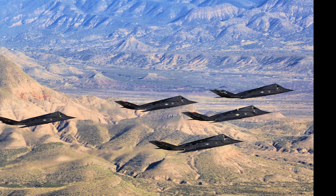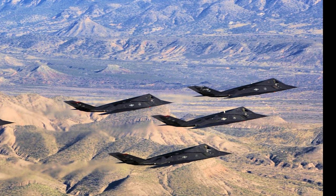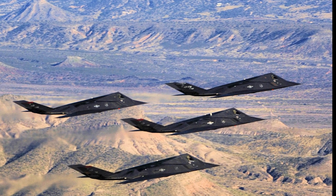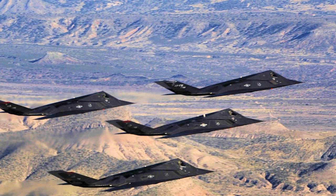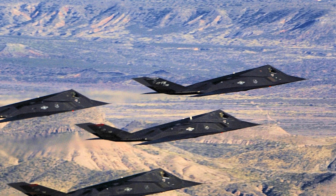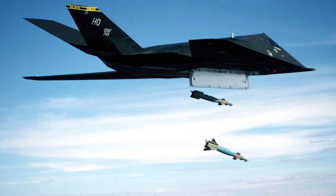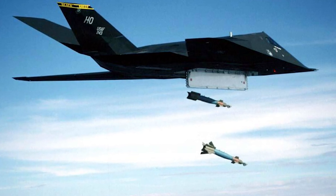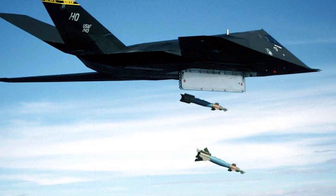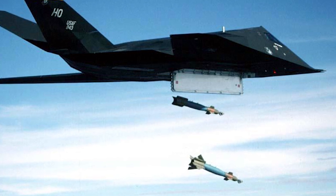Despite its advanced stealth capabilities, the F-117 Nighthawk was not invulnerable. On March 27, 1999, during the NATO bombing campaign in Yugoslavia, an F-117 was shot down by a Serbian surface-to-air missile system — the first and only time a Nighthawk was lost in combat. The Serbian air defense crew detected the stealth aircraft using modified Soviet-era radar systems, exploiting a brief moment when the F-117's bomb bay doors were open, making it more visible to radar. The pilot ejected safely and was later rescued by NATO forces. This incident demonstrated that even the most advanced stealth technology has its limitations and vulnerabilities.